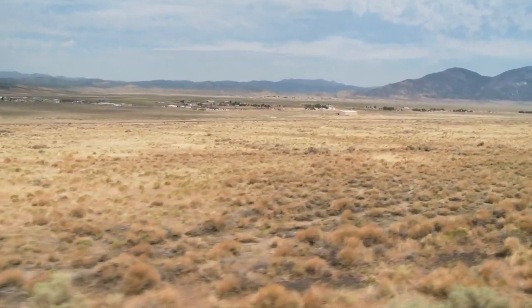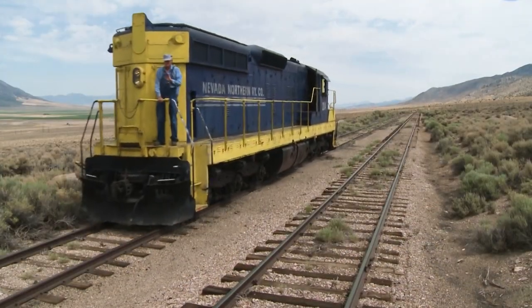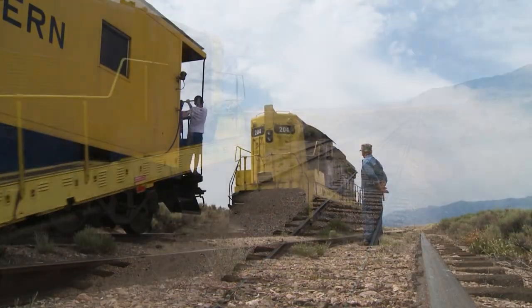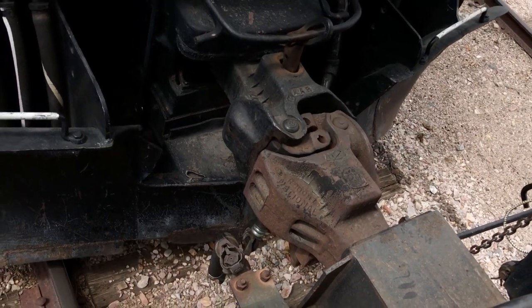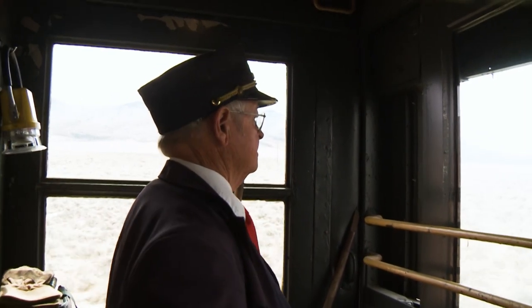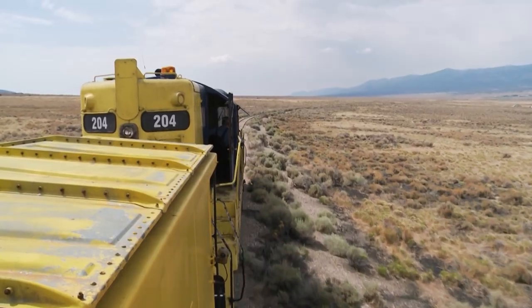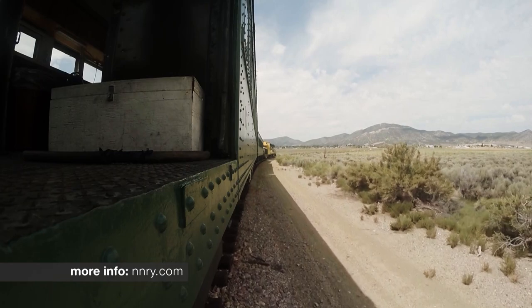We reach the McGill area and it's time to turn back. But you can't just turn a train around — so what do you do? Bring an engine to the back of the train and pull it from there. There are always events happening at the rail yard and many different varieties of tours. You can see what's coming up at NNRY.com.